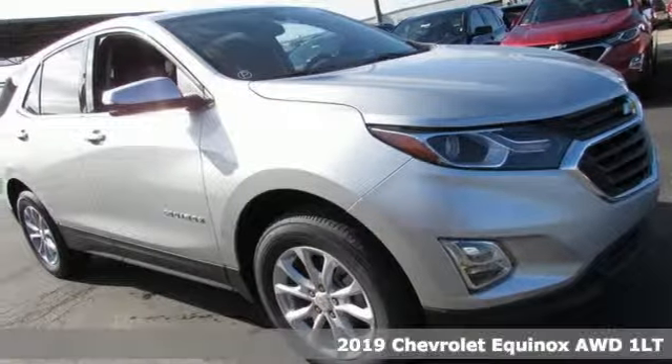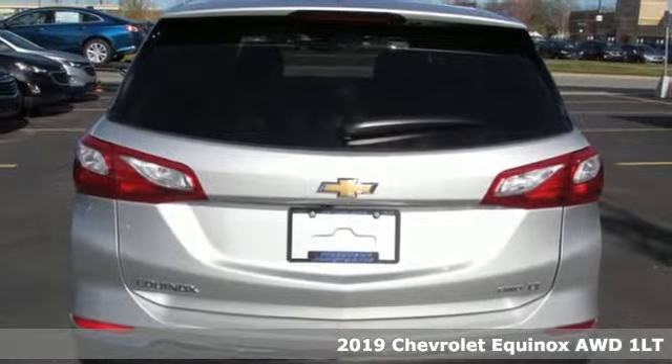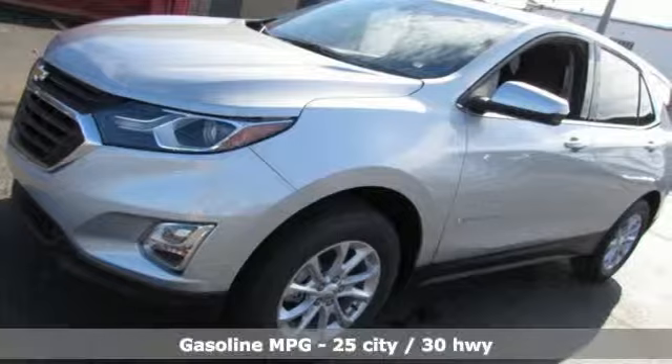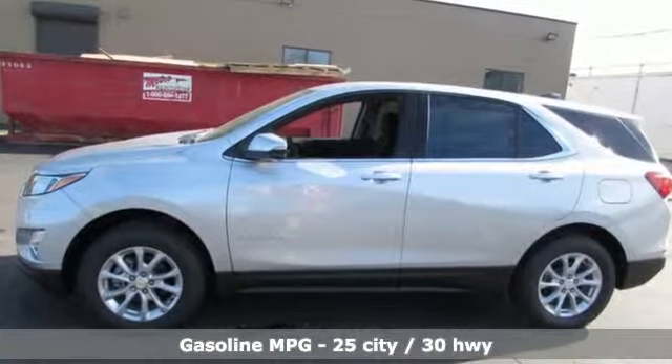It's a new 2019 Chevrolet Equinox. This Equinox is a talented multitasker with impressive fuel economy, thoughtful safety features and a powerful performance. A great vehicle is comprised of great features like these.